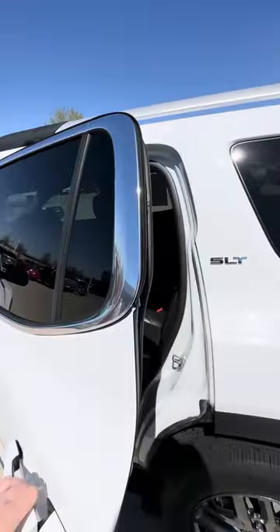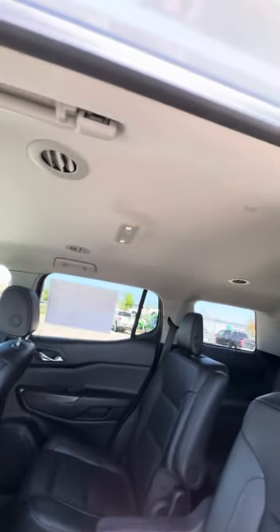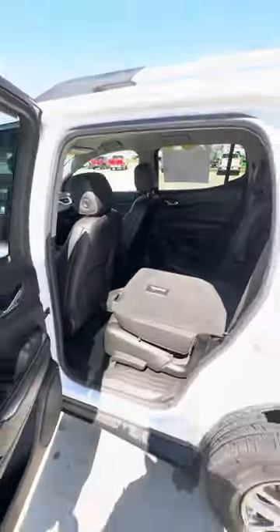In the second row, this one does have buckets and rear ventilation. And you can actually fold those down for extra space.